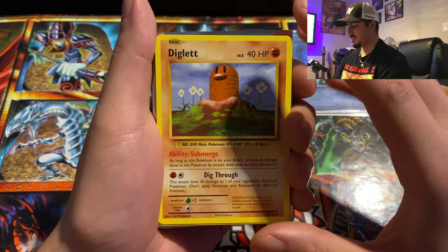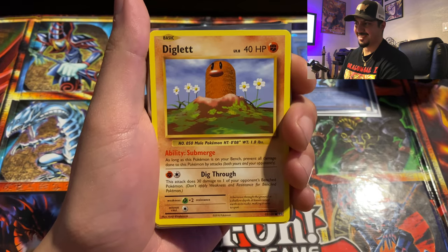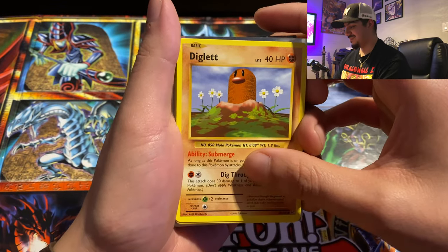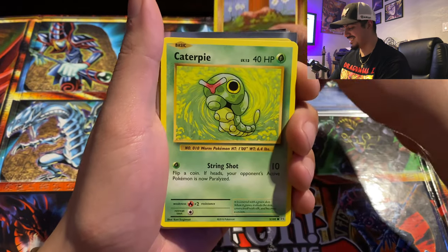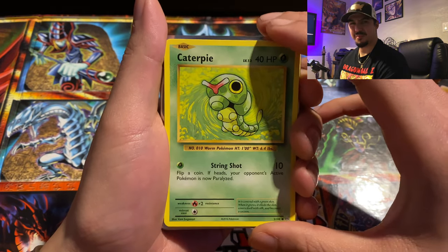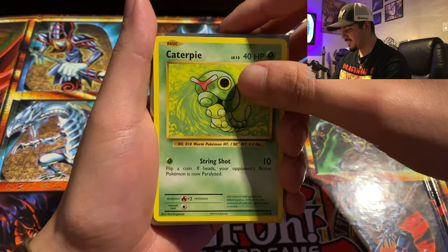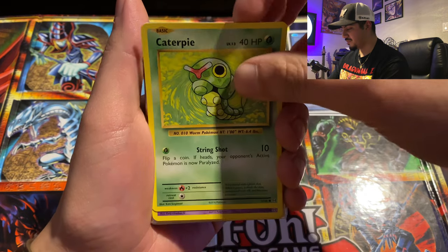Diglett — one of my personal favorites. I actually like Dugtrio too, but of course everybody knows Dugtrio is just three Digletts hanging out together. Especially when you learn Earthquake — game over, Earthquake everything, unless you're a Flying Pokémon, then it wasn't very effective at all. Next up we got Caterpie, the bug worm Pokémon. I'm a little nervous, my hands are a little shaky. Caterpie is an OG — everyone wanted to raise him quickly to get a Butterfree.